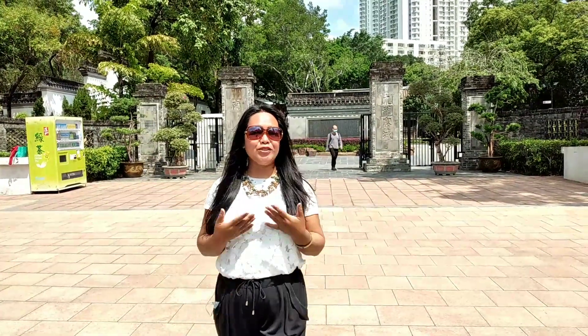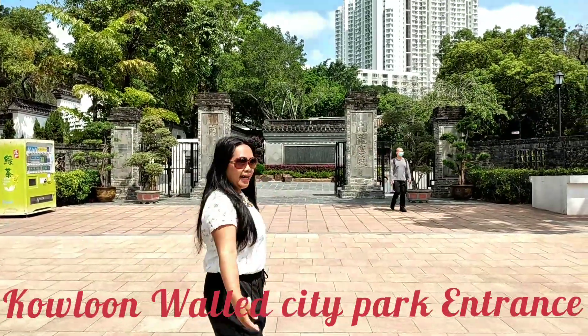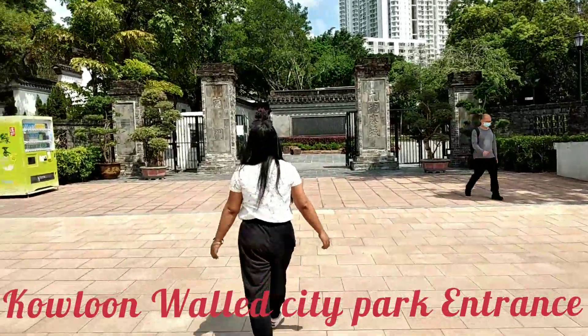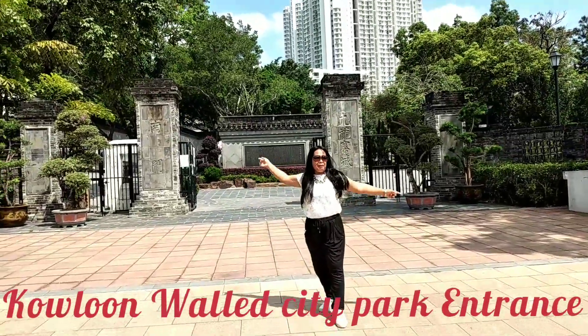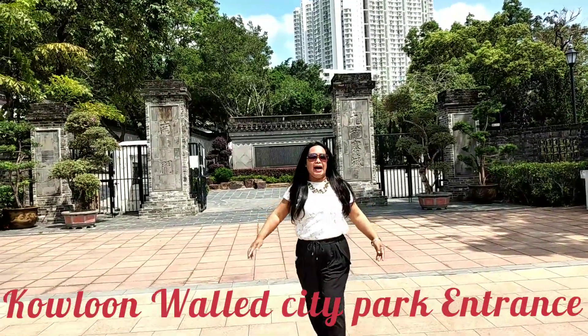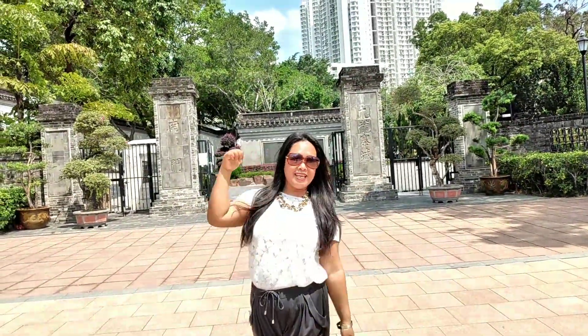Good morning mga sisi! Nandito tayo ngayon sa Colonwald City Park. Tara na, ikaw tayo doon. Papasokin natin yung loob at ituturo ko kayo doon kung anong nandun. It's my first time here so let's go!